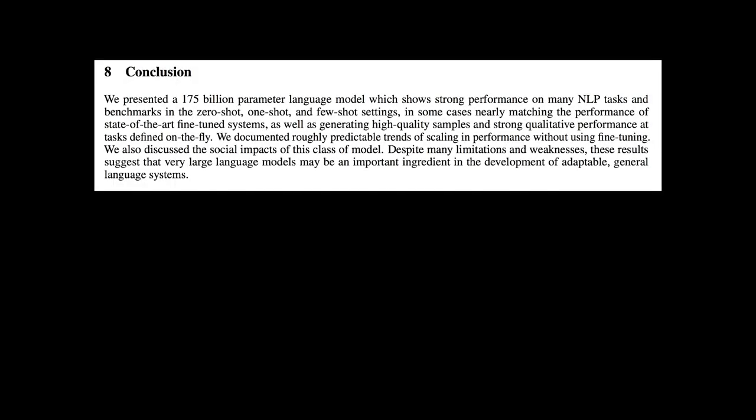Finally, here is the conclusion. GPT-3 is not perfect yet — it has lower scores on some NLP tasks — but we saw scaling in performance without using fine-tuning and discussed the social impact of this kind of model. Despite many limitations and weaknesses, these results suggest that a very large language model may be an important ingredient in the development of adaptable, general language systems. Thanks for watching, and I will see you in the next video.